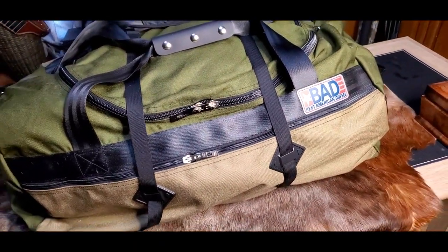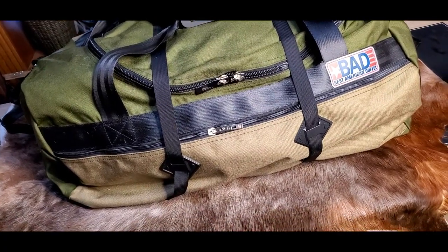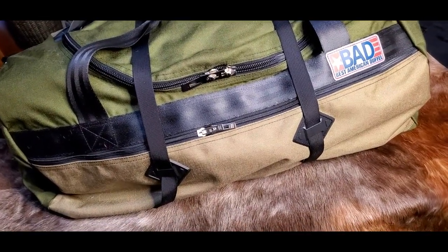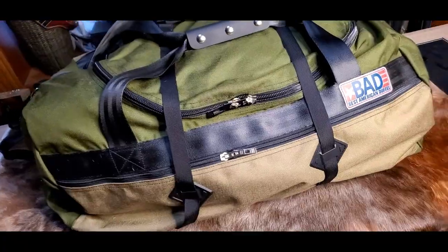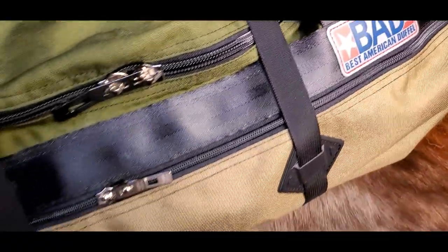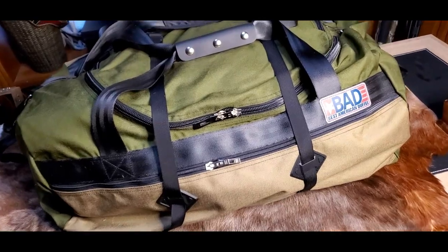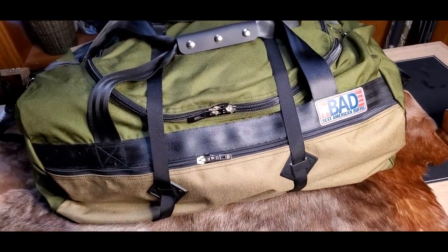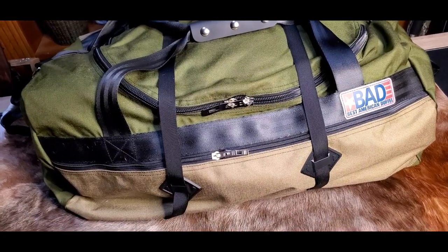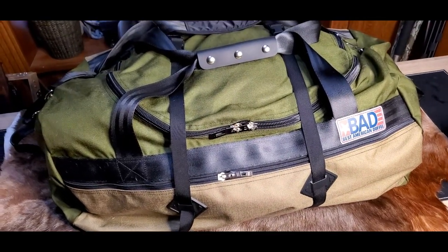This is the BAD Duffel Bag Number Five. This bag is made out of really tough 1000-weight Cordura nylon with a DWR coating that sheds water. And if these straps and handles look like seatbelts to you, it's because they are seatbelts. These straps and handles are rated for a 6,000-pound break strength, and they're cross-stitched to the bag for strength and durability. This is one tough bag.